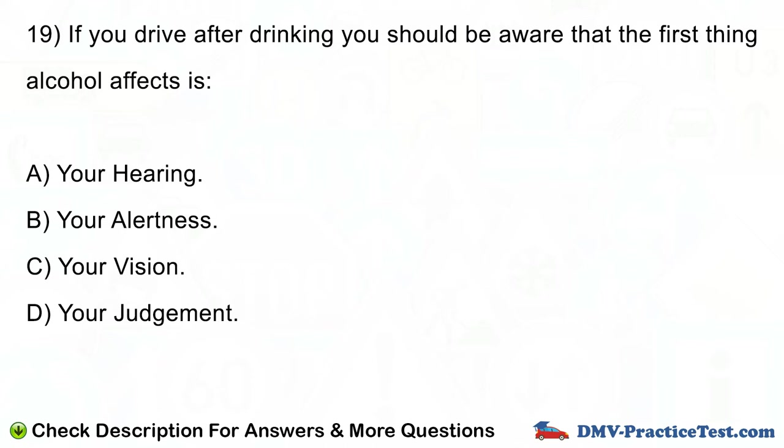Question number 19. You should be aware that the first thing alcohol affects is: A. Your hearing. B. Your alertness. C. Your vision. D. Your judgment.